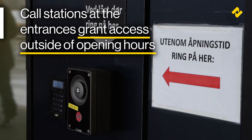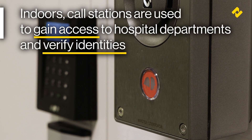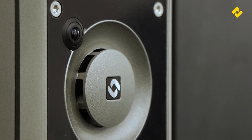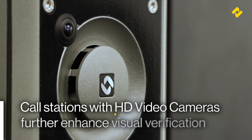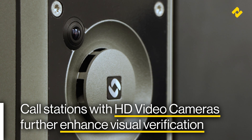Call stations at the entrances grant access outside of opening hours. The call stations indoors are mainly used by visitors to verify their identities and gain access to hospital departments across the facility. Call stations with integrated HD video cameras in selected areas further enhance visual verification.